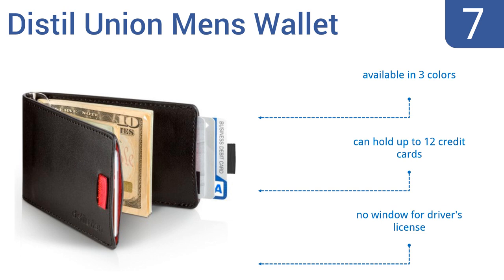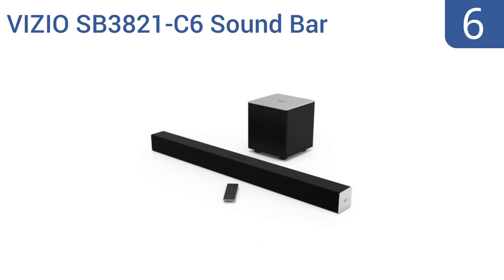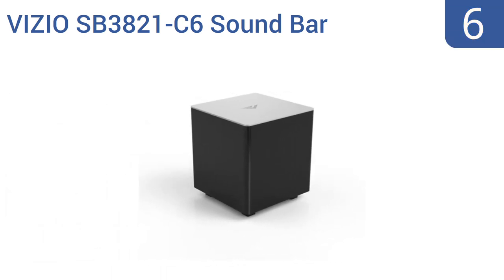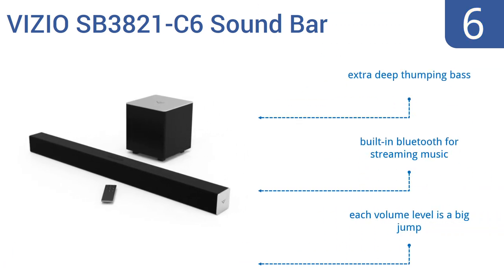Moving up our list to number six, whether he's a movie buff or a gamer, he'll love the Vizio SP3821-C6 soundbar. It delivers room-filling sound, turning any movie or game into a truly immersive experience. It features integrated Dolby and DTS audio technologies and comes with a wireless subwoofer. It produces an extra deep, thumping bass and has built-in Bluetooth for streaming music. However, each volume level is a big jump.